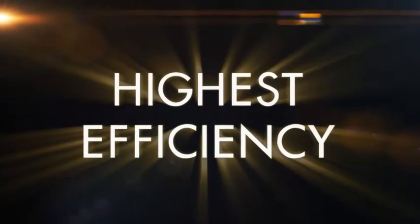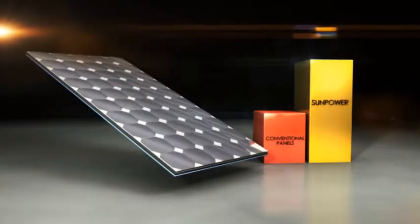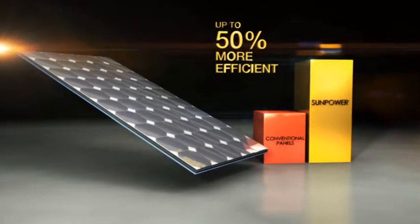Not all solar panels are created equal. In fact, there's a huge range in efficiency. So if you're looking for efficient solar, look at the facts. SunPower's products hold the world record for energy production, and SunPower's solar panels are the world's most efficient — up to 50% more efficient than conventional panels.